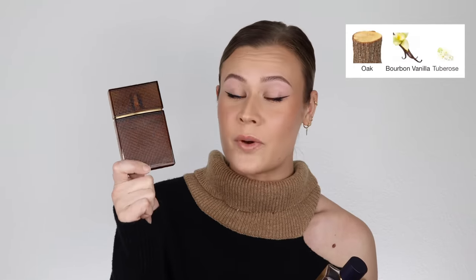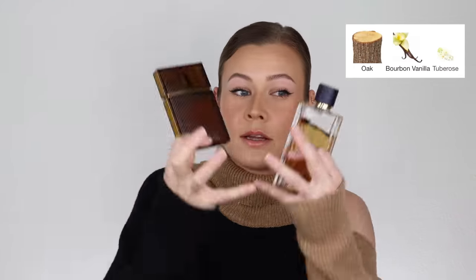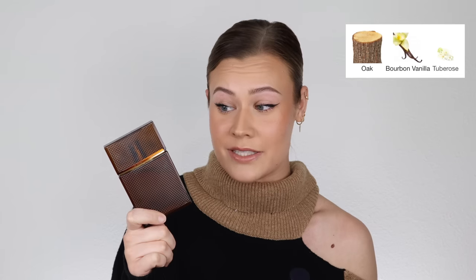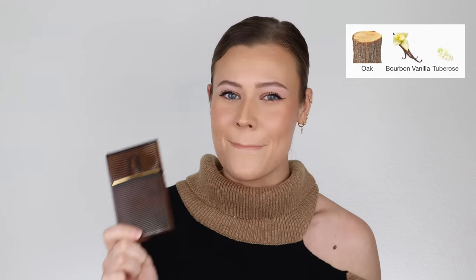Nirvana Bourbon is for you if you want a woody vanilla — and this is more woody than it is vanilla. It's based around the note of oak. This is a very simplistic blend: literally oak, vanilla, and tuberose, but I don't get tuberose at all. So if you like woody vanillas, bam.